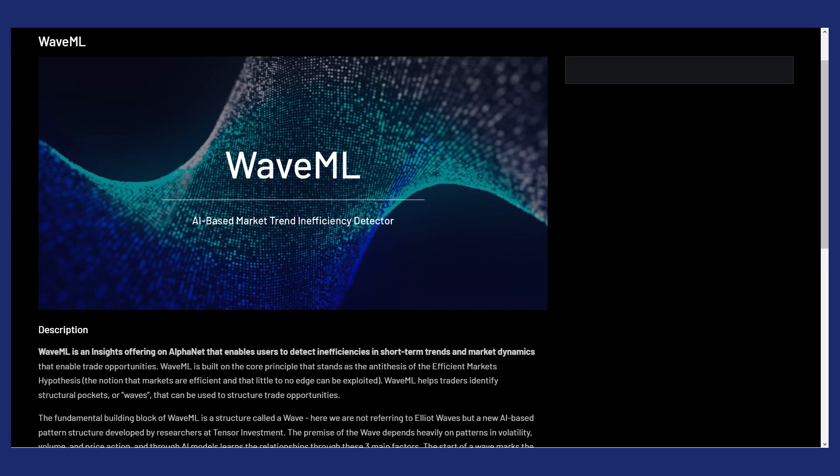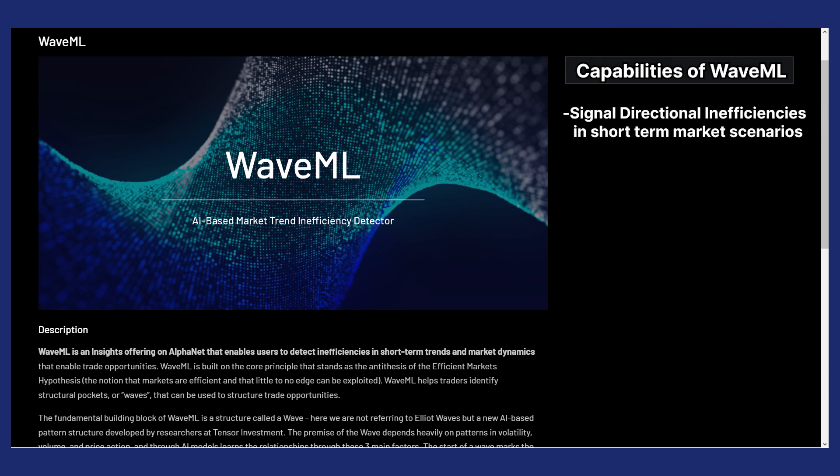WaveML, released in the Alphanet Beta R2, is a really powerful AI tool that can signal directional inefficiencies in short-term market scenarios.